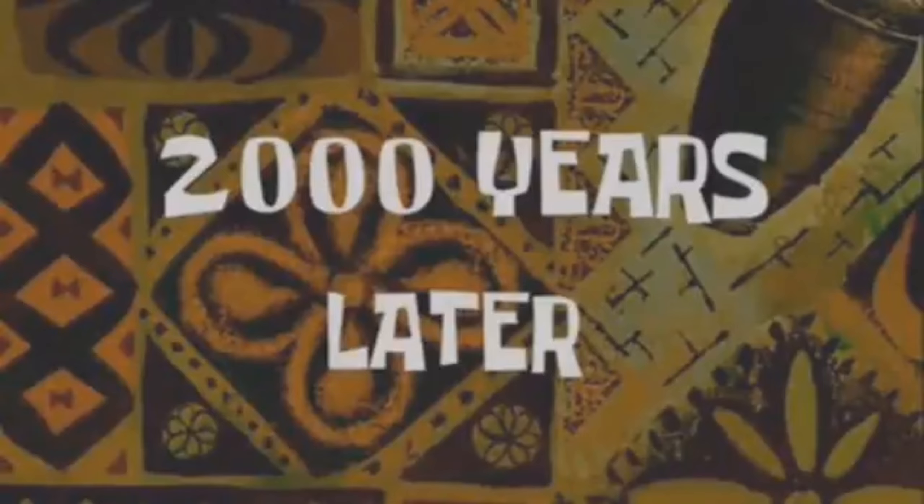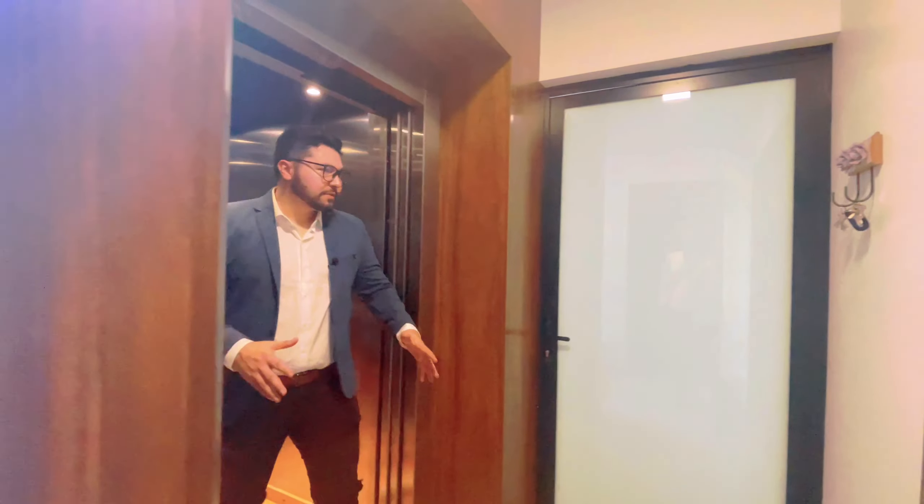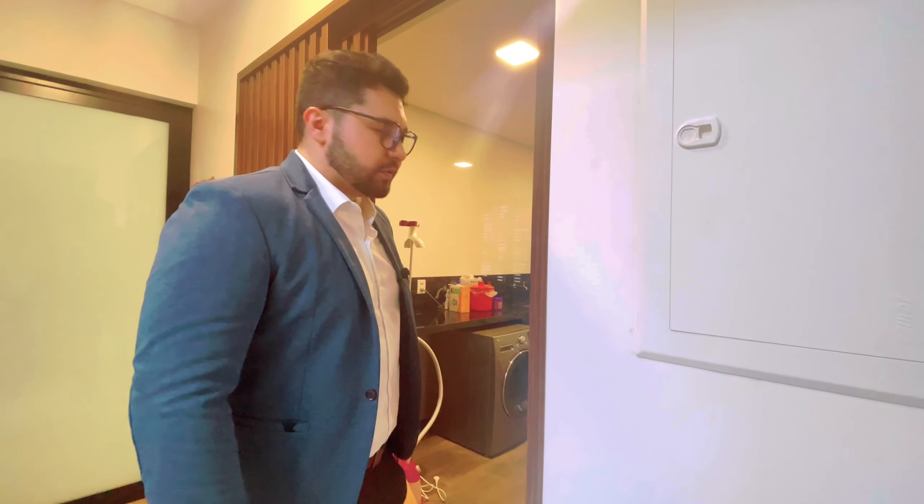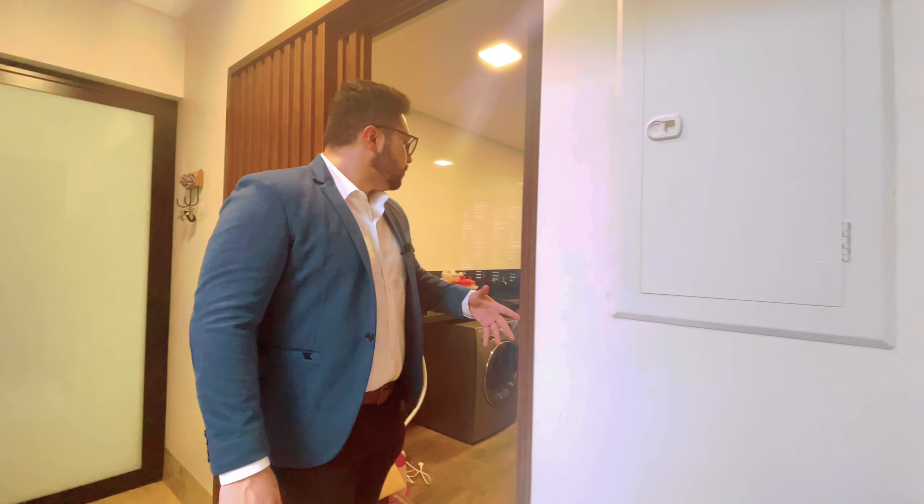Espacinho lateral. Agora nós vamos conhecer o subsolo incrível. Você pode fazer uma balada no subsolo. Tem o cinema — nós já vimos o home cinema, mas lá ainda tem o cinema de verdade.